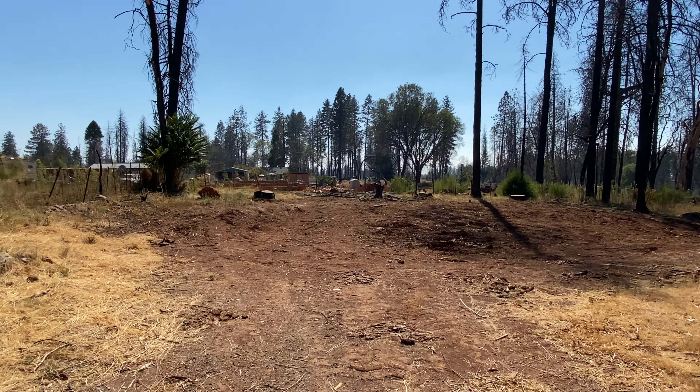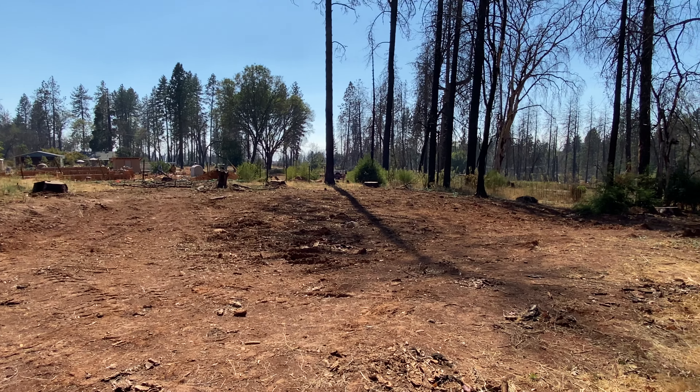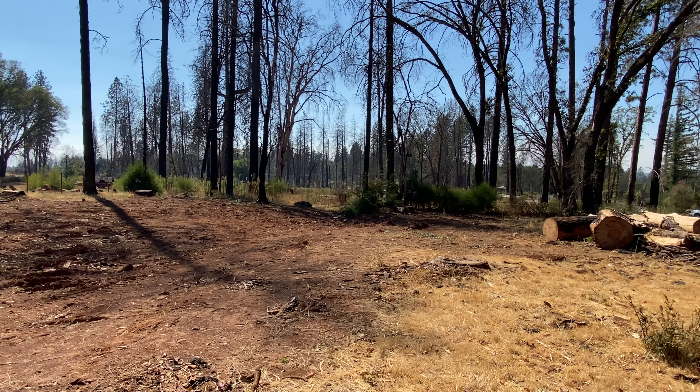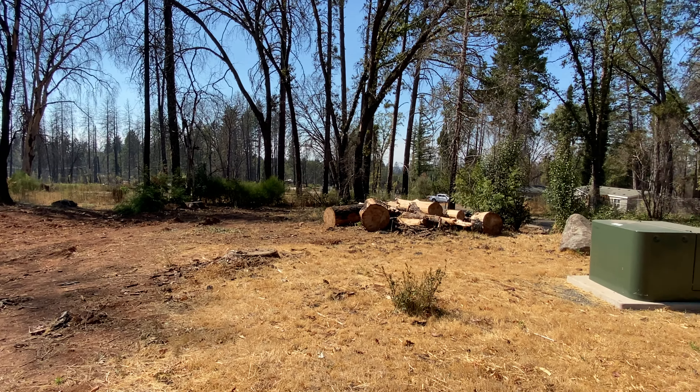This is the area where the garage would have been. Phase two debris removal is complete and this is permit ready. There's potential for a circle driveway.